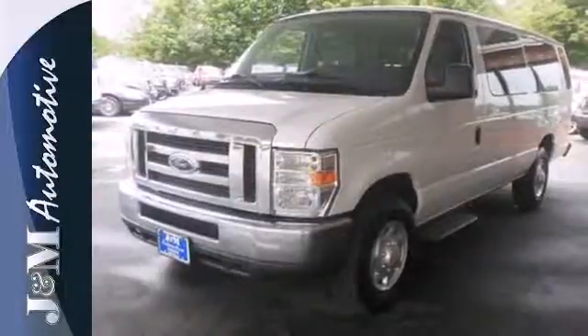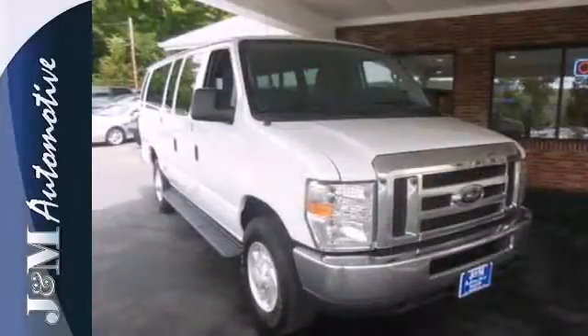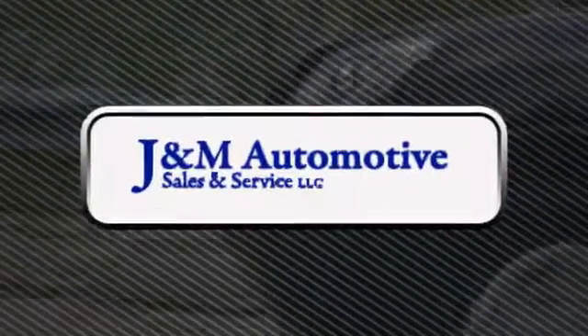The waiting game is over. It's time to take a serious look at this massive Ford. You'll see a difference at J&M Auto Sales.